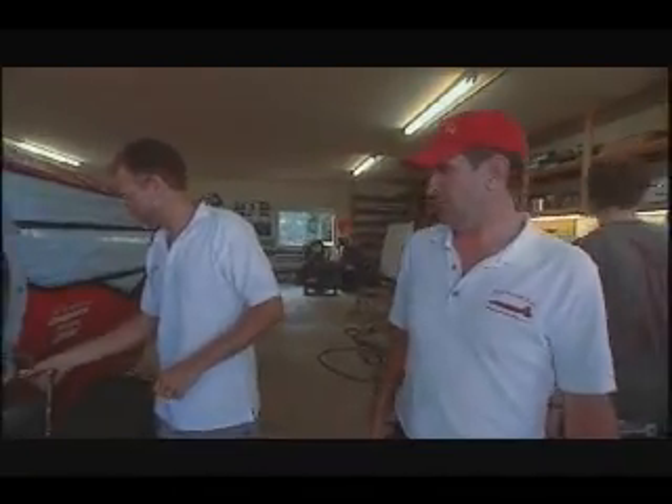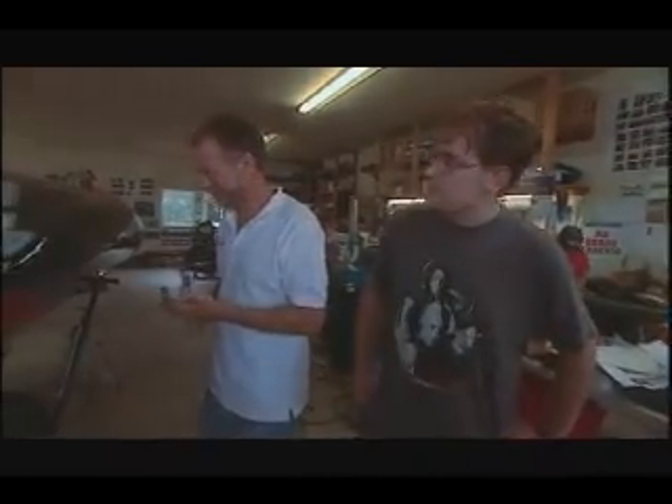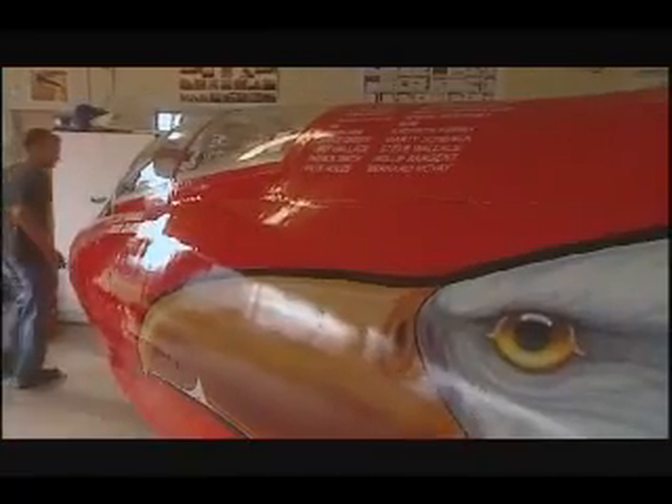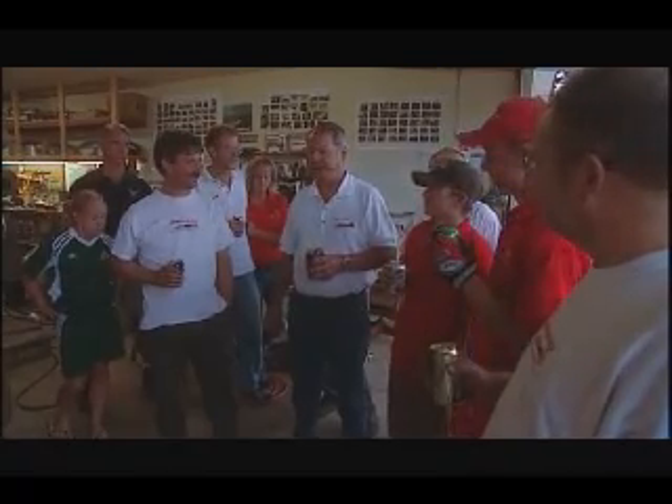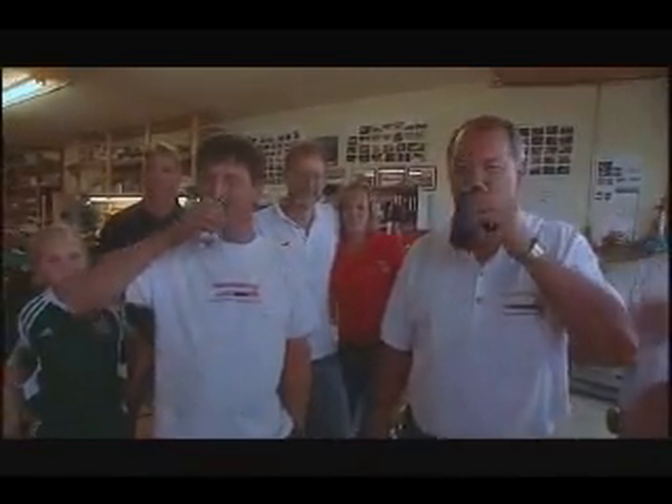Then, nearly ten hours after they started, it's done. The J-79 jet engine is locked and loaded. Congratulations on getting this job done — this is fantastic. This is a milestone that we really need to achieve. Here's to the whole team. It's an exciting moment for everyone. But the real buzz will come in just a few weeks when they finally light the Eagle off on its first test run. But what no one realizes now is the massive problems that lay ahead.